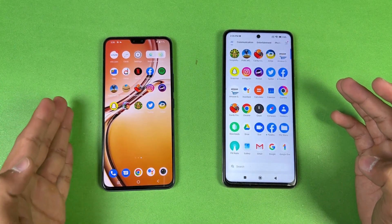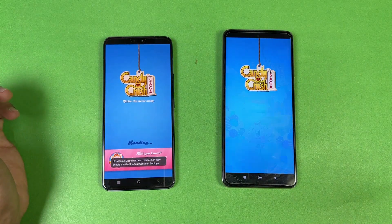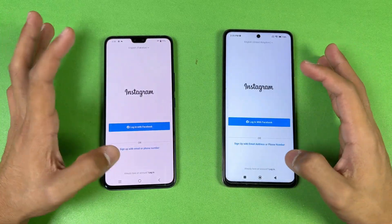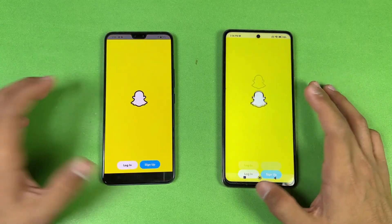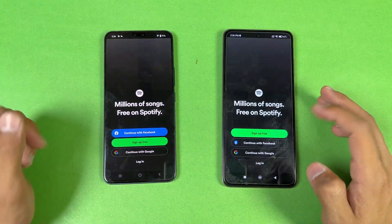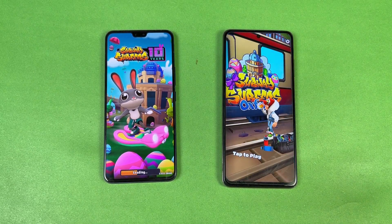Now let's see some game apps — checking how the MediaTek Dimensity 920 stacks up against the Snapdragon 860. Candy Crush is faster on the Poco compared to the Vivo. Instagram is faster on the Vivo. Pinout is very similar on both phones. Snapchat is faster on the Vivo. Spotify is very similar on both devices.